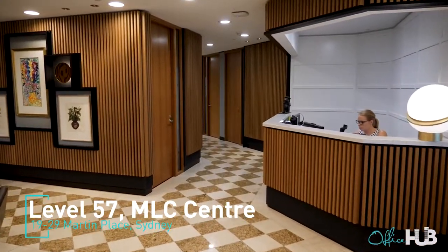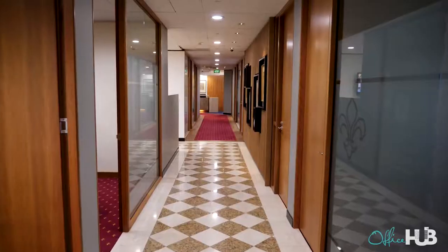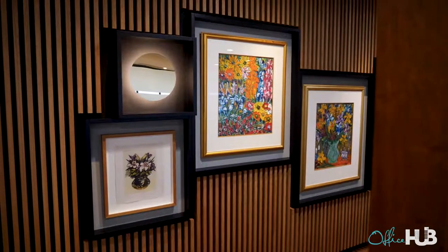Hi guys, I'm Grant here from Office Hub. We're in MLC's flagship location in MLC Centre in Sydney, Australia, and this is Tara from Surfcorp, and we're going on a virtual tour. Surfcorp has traditionally been the checkered tiles and conservative furniture, but they're breaking that mould and really coming into a whole new world of a very contemporary fit-out, which is really exciting.